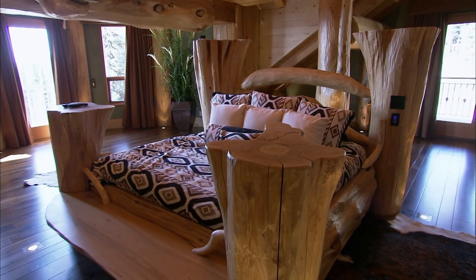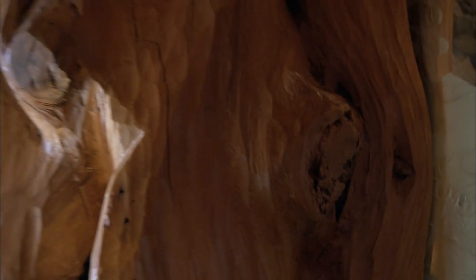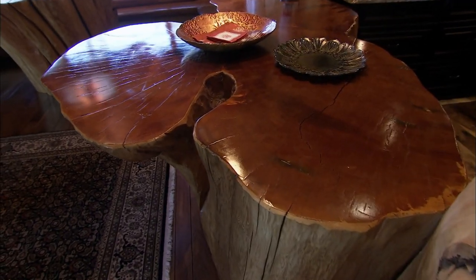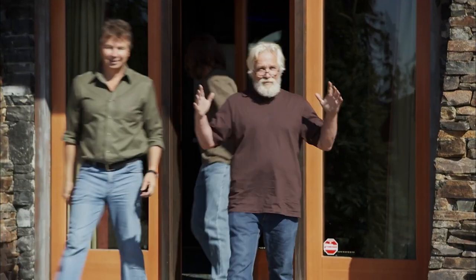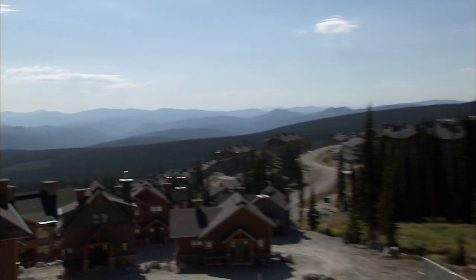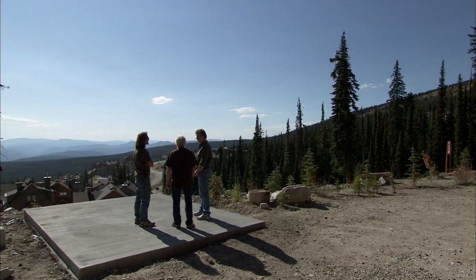This house is so unique in that they've really featured what some people would consider flaws in the wood, such as big burls and knots. But they've used that as a feature — that's what I always say: if you can't fix it, feature it. It's absolutely perfect. We have the panoramic view. This place is unreal. It's an awesome spot for my tree house. People are going to see it from all over the world.